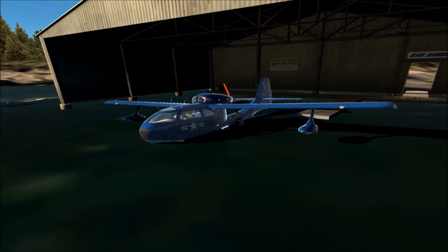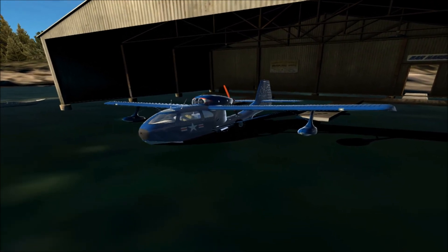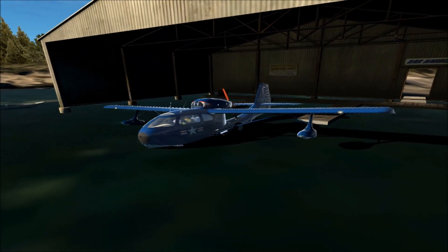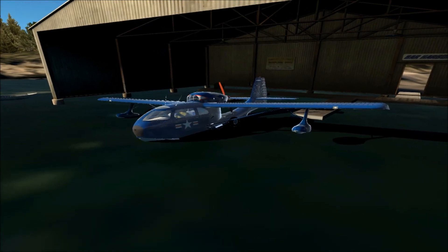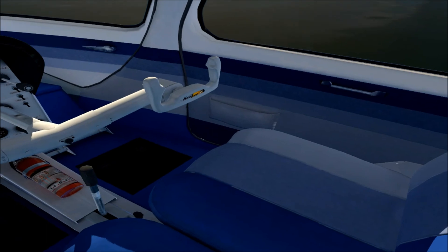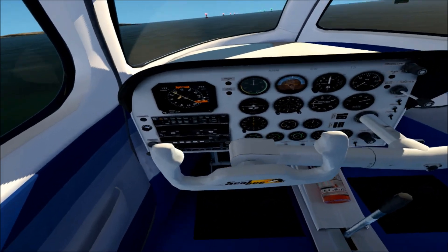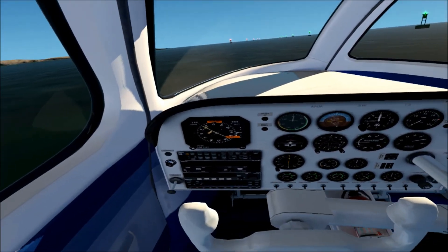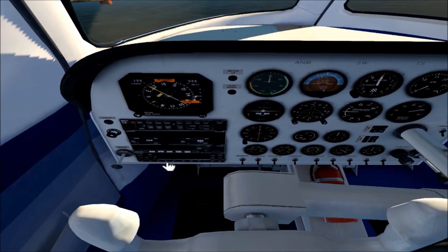Let's hop inside — we'll go for a short flight, because I'm not as good with seaplanes as I am with land planes, so I'm probably going to make a hash of this landing. It's been quite some time since I've been inside this aircraft, so I really do hope that I remember how to start it up.